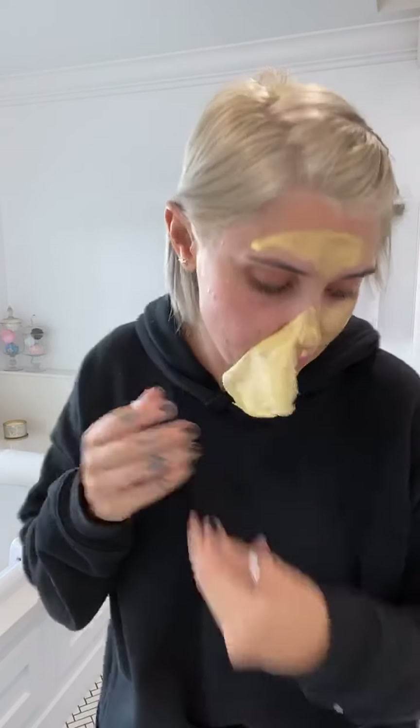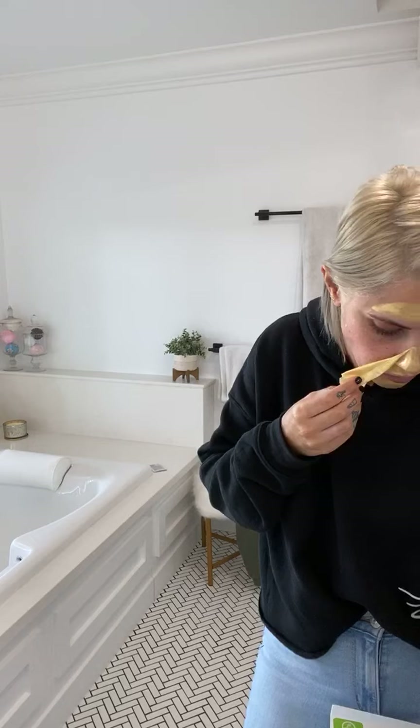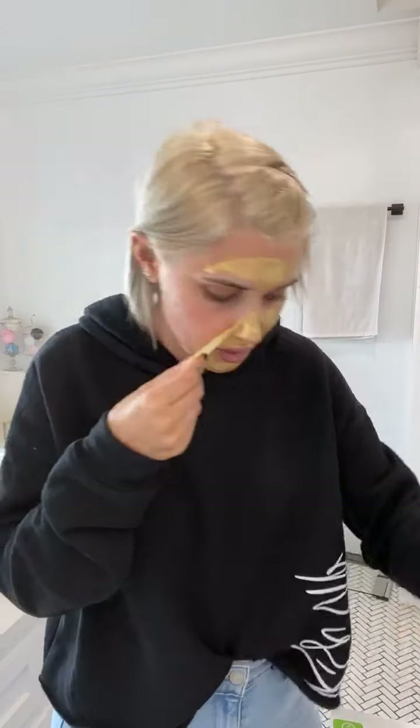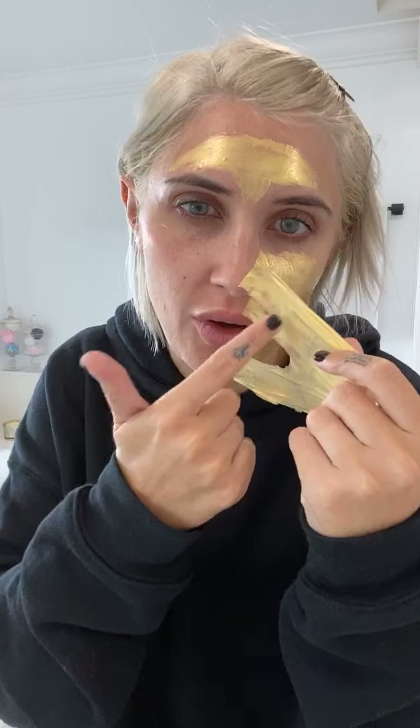I use these little razors called tinkles — I'll show you what they look like. This is the box — tinkle razors. I do dermablading every six weeks or so myself. You're just going to pull and it pulls out all the junk out of your pores. It helps to minimize your pores, it's brightening, it's tightening.